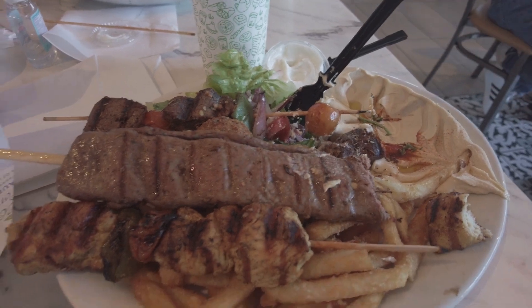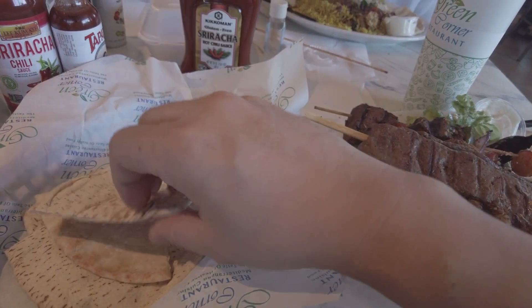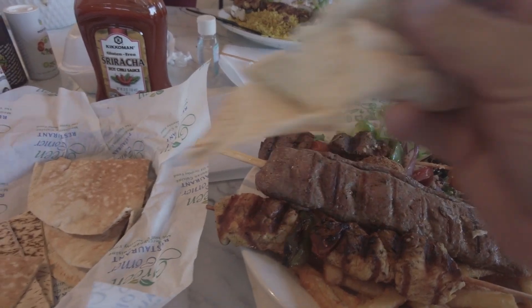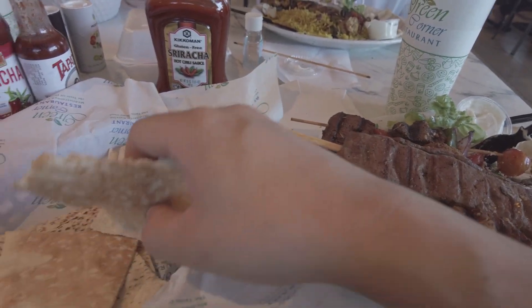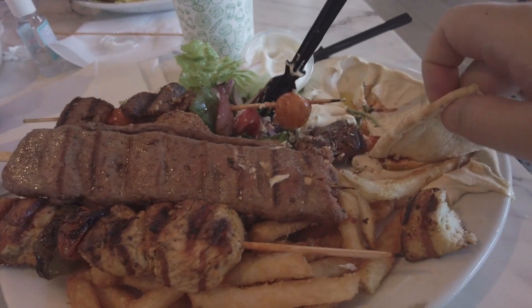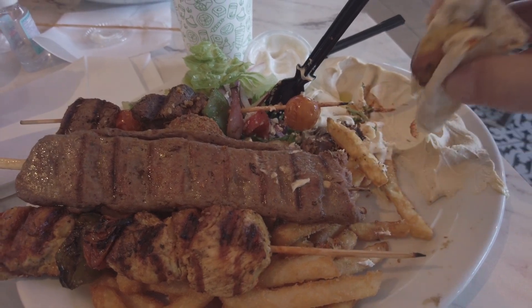Crisp salad. They have what looks like two whole pitas cut into quarters. That's a chewy pita bread — it's warm. You can dictate how you want the meat done. A little salad, a little hummus, a little meat — you've got your own wrap going on there.